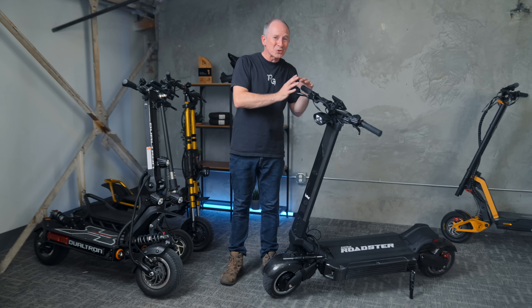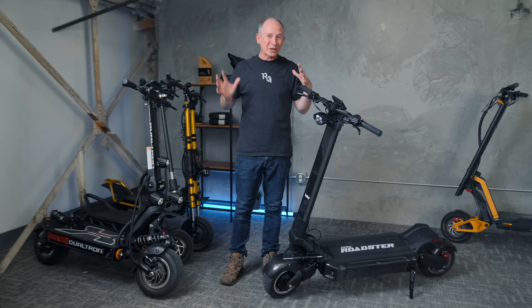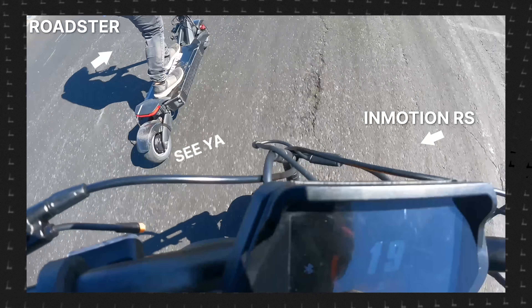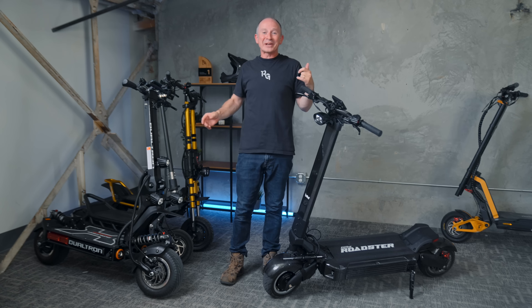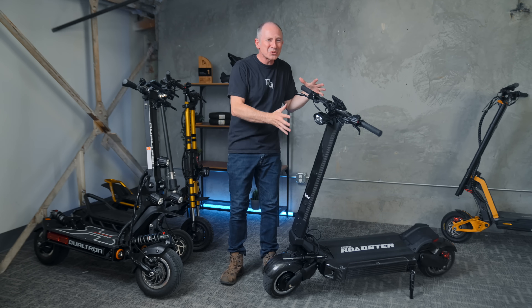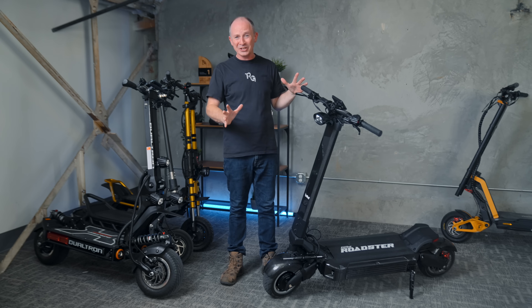At Rider Fest, the Roadster drag raced against the world's quickest production electric scooters — the Wolf King GTR and the InMotion RS. Unfortunately, I was riding the GTR and RS, so I lost both times. We knew the Roadster was going to be faster, but not by exactly how much.